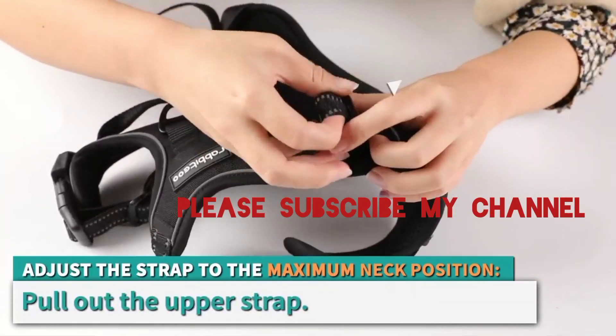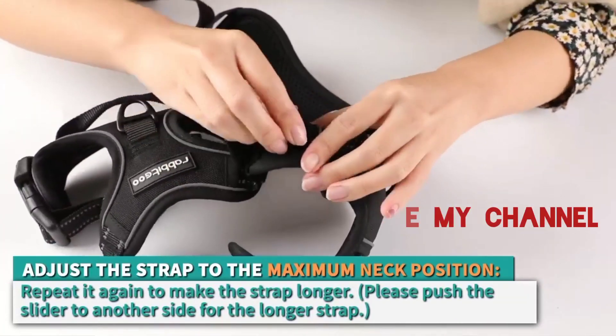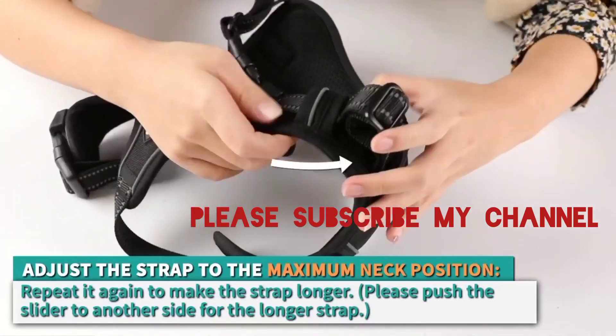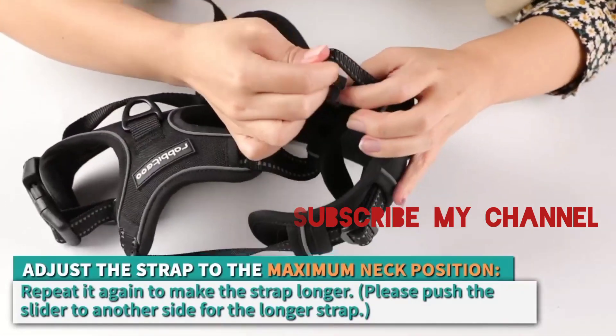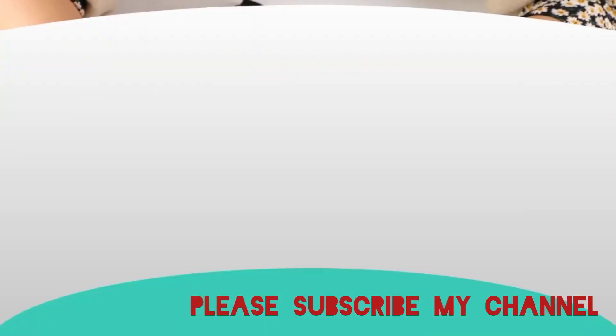Crafted with the utmost attention to detail, the Rabbit Goose Dog Harness boasts an ergonomic design that ensures your pet's comfort. The straps are adjustable to achieve a snug fit, preventing any discomfort or chafing during extended wear.